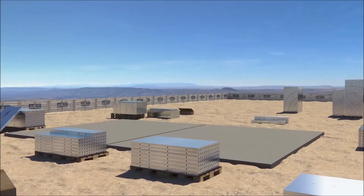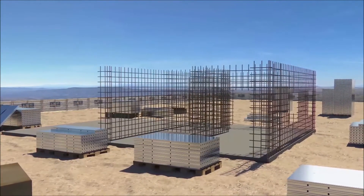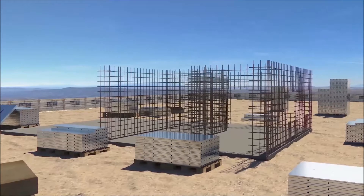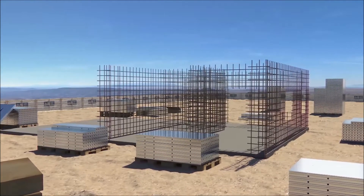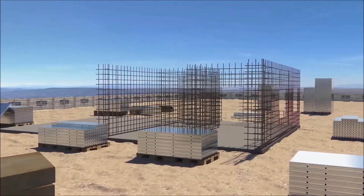For two-storey link housing, it is recommended that each house consists of sufficient formwork for two houses being cast every second day — basically, one house daily. One set of formwork for the ground floor, and one set of formwork for the first floor.